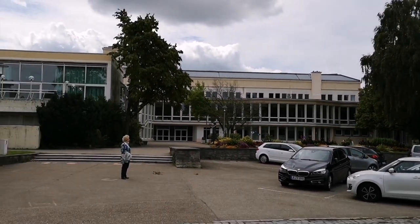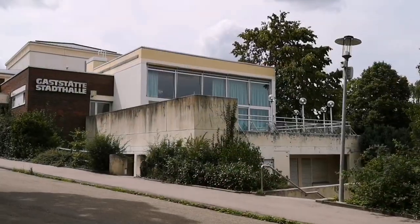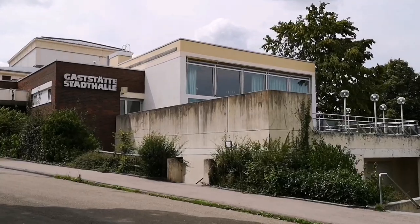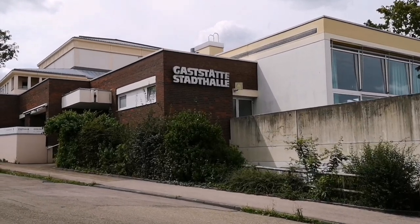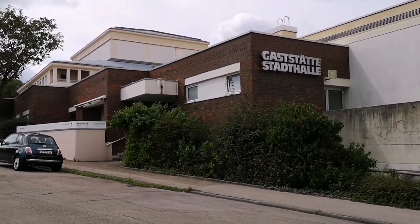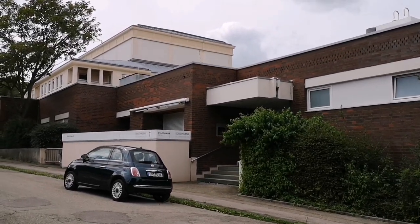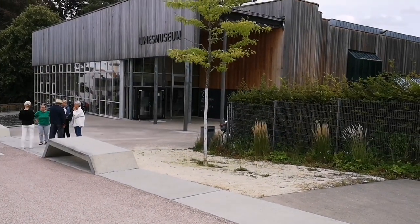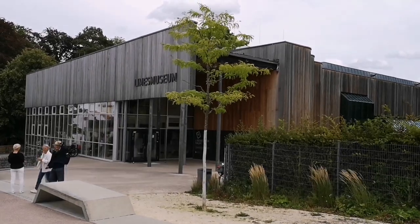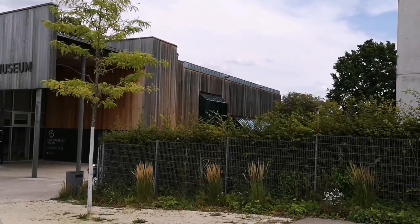Here you can see the event hall from the front side. I was not really a fan of this architectural style, but I think visiting this event location in the evening or on a weekend for a band concert should be an interesting experience. And a few meters behind the event location you can see the building we have been looking forward to — the Limes Museum of Ahlen.